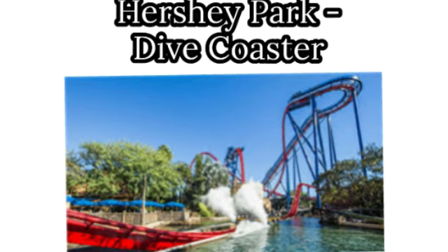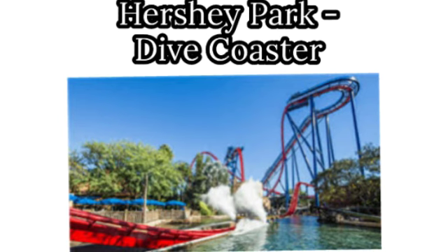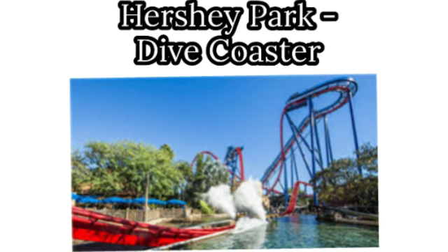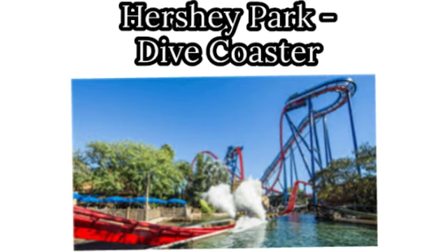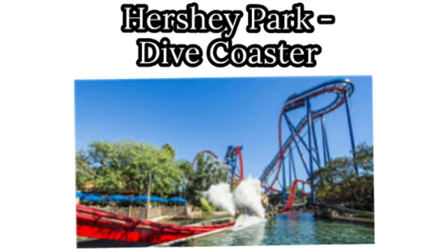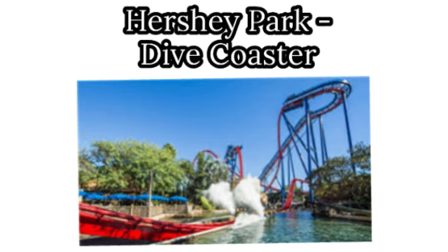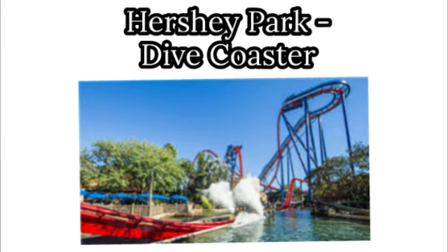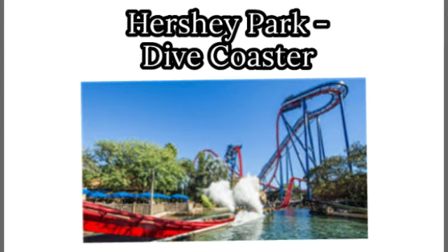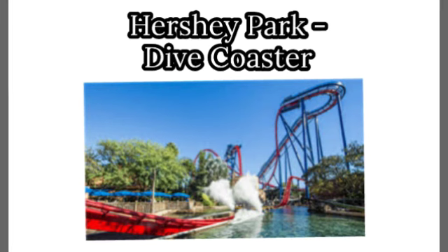For Hershey Park, I would say a dive coaster. I would love to see an RMC Wildcat, but they already have standout attractions like Sky Rush, they're getting a B&M hyper with Storm Runner, and they have Fahrenheit and other good coasters. A dive coaster would attract the general public, and I think it would be better for the park overall — even though I'd personally prefer RMC.